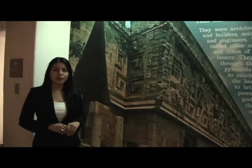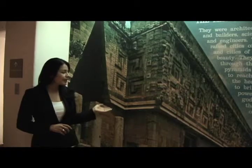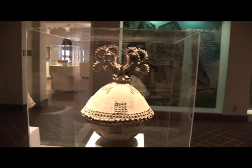The Mayans, the Aztecs, and the Olmecs were scientists, architects, and engineers, and through their mighty pyramids, they hoped to reach the heavens. These works were donated from 1935 to the present and represent many regions and cultures of the world.